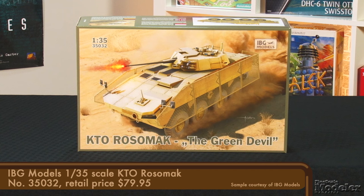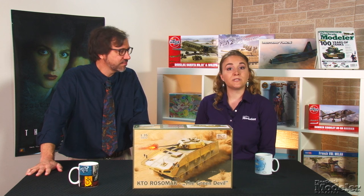I'm really excited about the lineup we have, starting with IBG Models' 1/35th scale KTO Rosomak. This Polish armored vehicle, licensed from Finnish manufacturer Patria, has been deployed to Afghanistan, where it earned the sobriquet 'the Green Devil' from Taliban fighters who feared its durability and firepower.